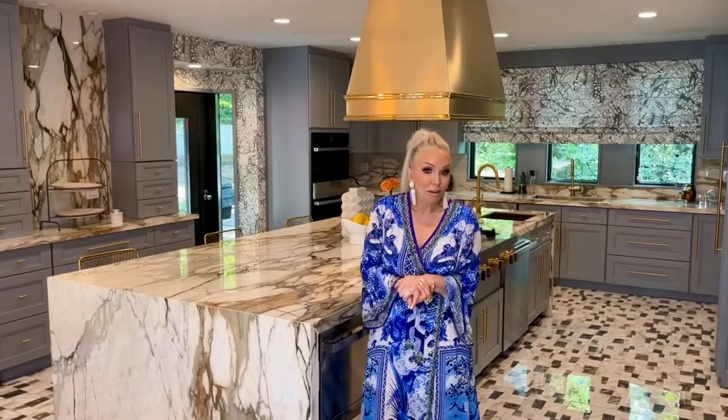You think that you can't mix prints, but you absolutely can — just keep them all in the same color scheme. Don't be afraid of color, don't be afraid of mixing prints, just keep it all in the same color scheme. You know what I say: more is more! I'll show you all around the kitchen and all the details I did and how it all came together, because I just love this functional, fashionable, beautiful space.